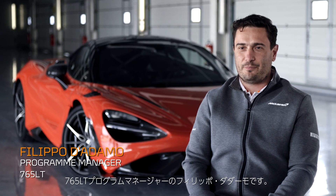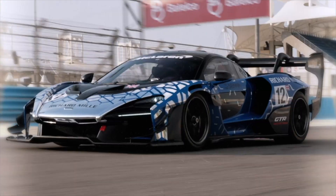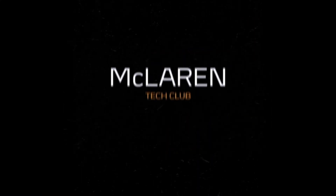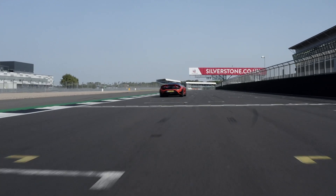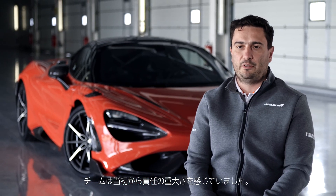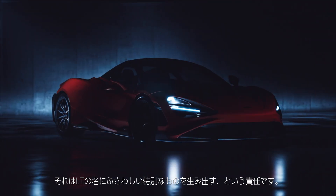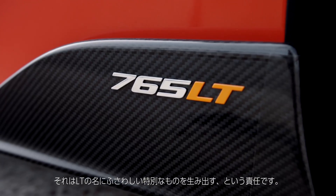Hello, my name is Filippo D'Adamo, I'm program manager for the McLaren 765 LT. Since the beginning the team felt a really important responsibility to develop something really special, something that deserves the LT brand.